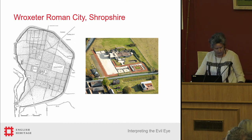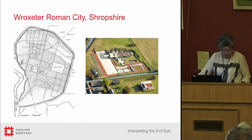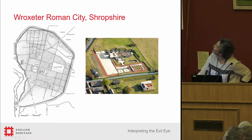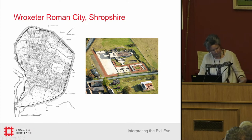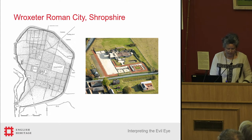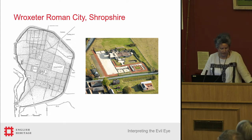Wroxeter is extremely well known for the research excavations that took place there in the second half of the 20th century. This aerial photograph shows the focus of those excavations — Insula 5. They excavated pretty much all of Insula 5. The Palaestra, the enormous exercise hall attached to the baths, was where Phil Barker did his groundbreaking excavations, and Graham Webster concentrated on the bath suite, the Macellum, and a number of other associated buildings including the latrine and tavern. They took on the civic center of the city as it was when completed towards the end of the second century.